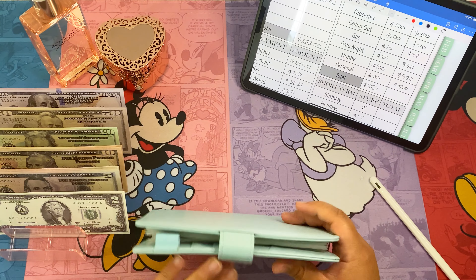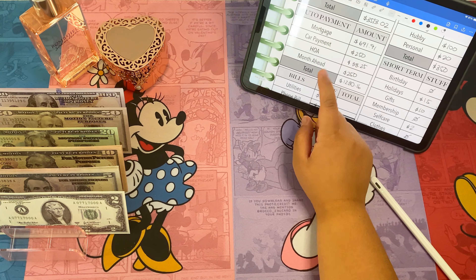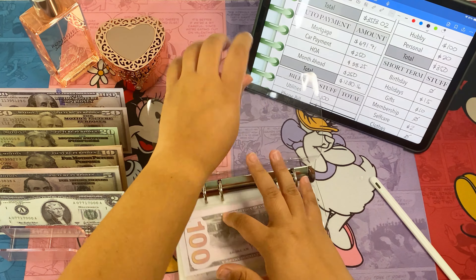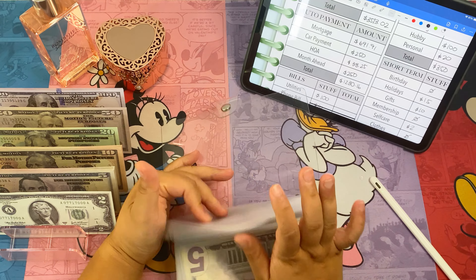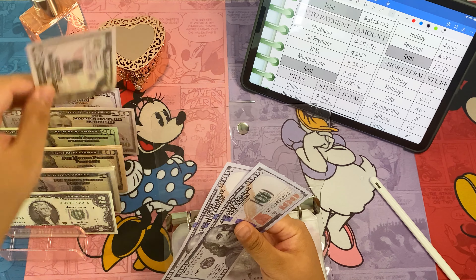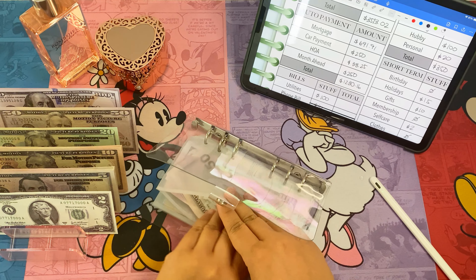That's it for spending. Next, let's move on to our month ahead envelope. We're adding two hundred and fifty dollars to that envelope — I don't count it until the condensing, but I just put it in there.